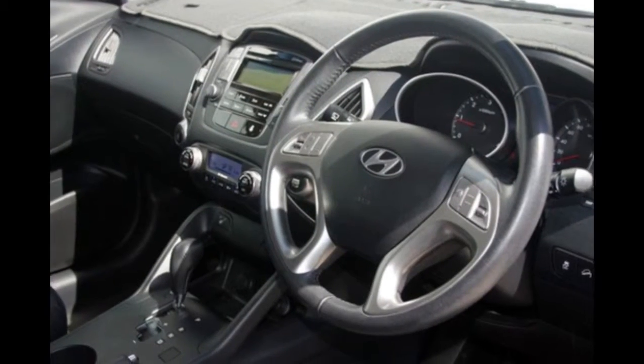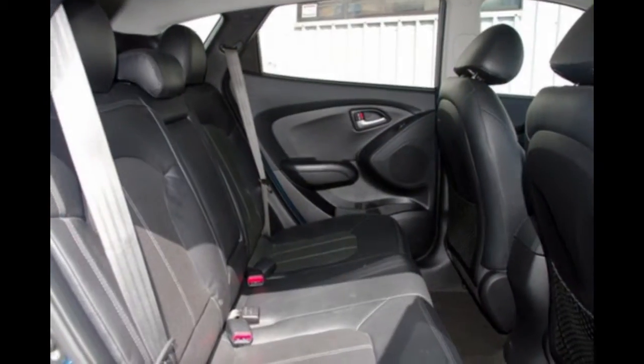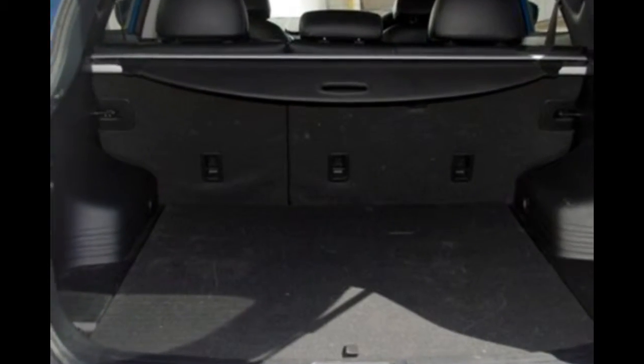This vehicle has all the features you could dream of: sunroof, cruise control, alloy wheels, power steering, and more. If you're looking for a first rate vehicle,